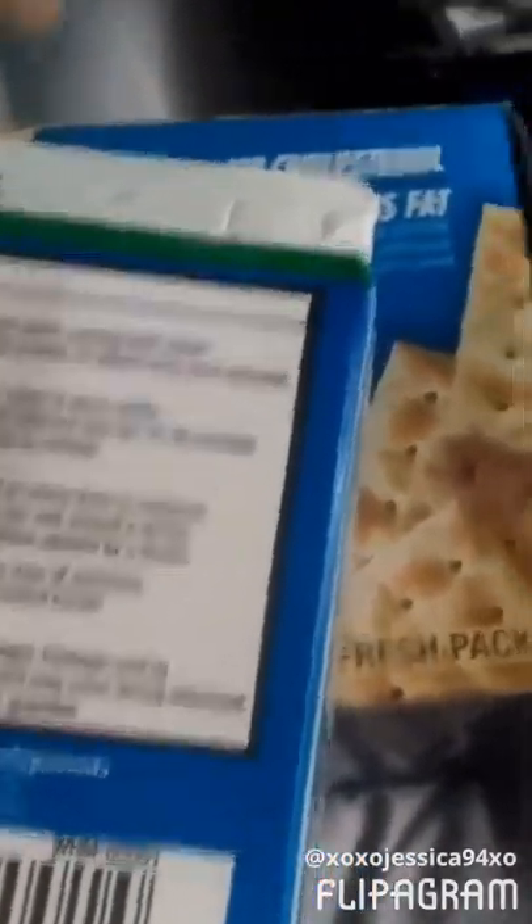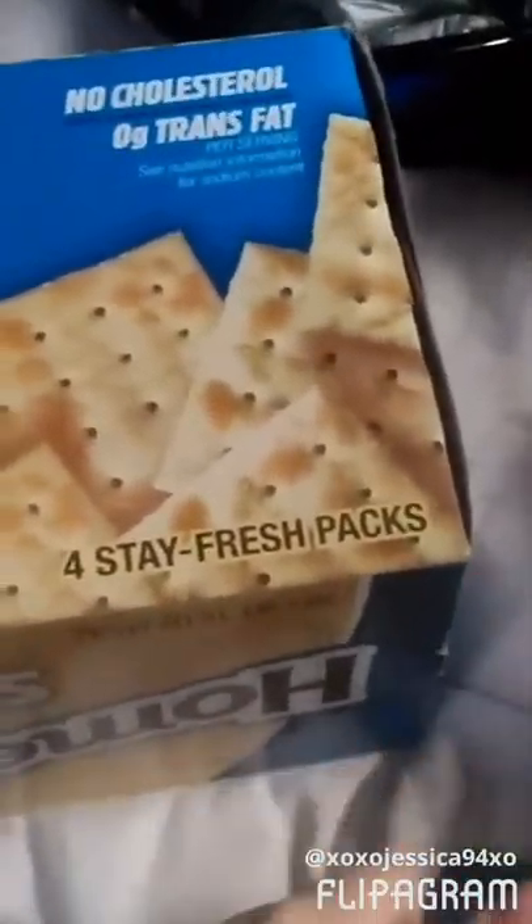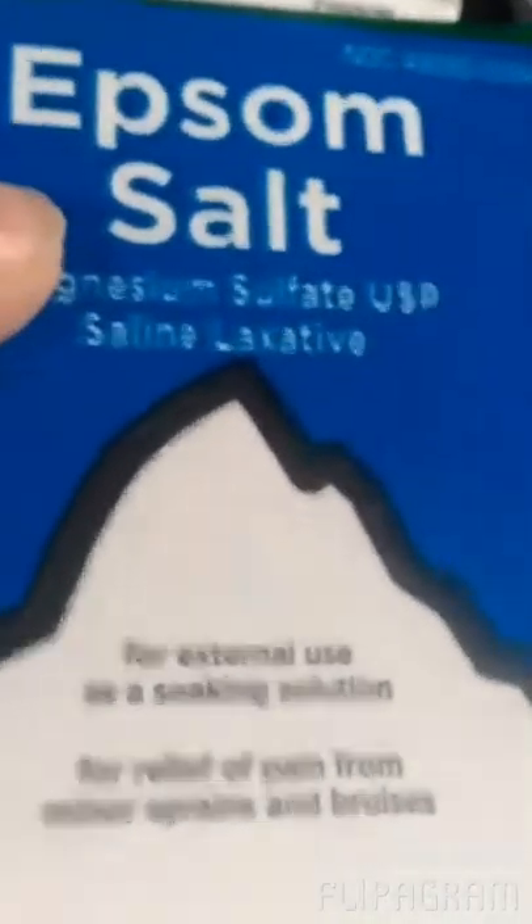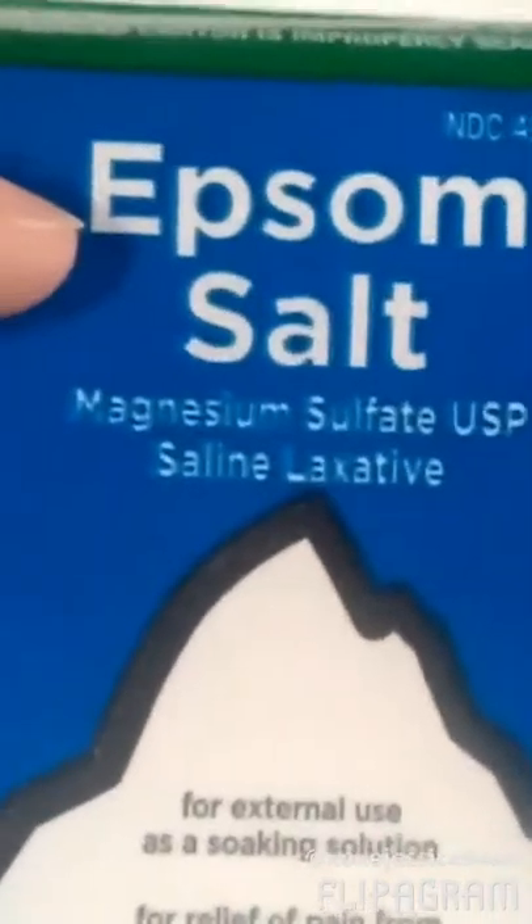So if you guys have an infection on your toes or any place else — fingernails or anything — use Epsom salt. Soak your foot or hand or whatever has the infection. You can use this in the bath too. Then you use peroxide on the wound, like on your foot or hand, and then you put a band-aid on it. That helps keep the infection from spreading. I'm not a doctor, but that's what's been working for me and it's been helping.